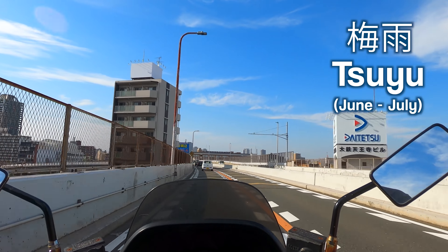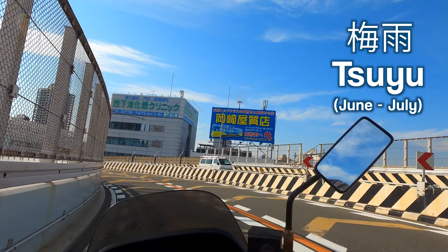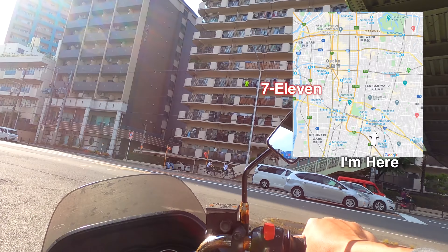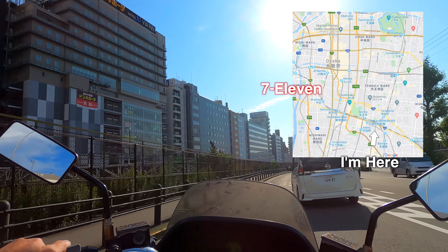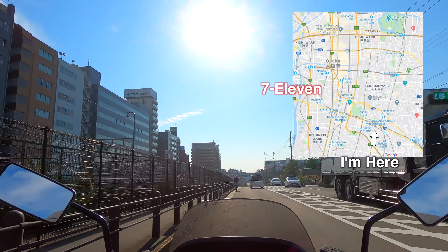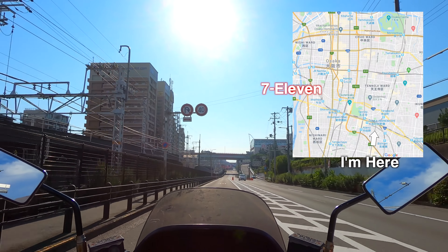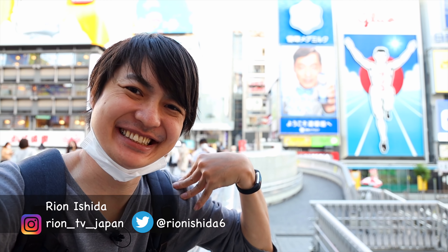By the way, recently the Japanese rainy season, Tsuyu, has started in Osaka too. There are so many rainy days now and motorbike riders are having a hard time. Luckily, it's a beautiful day today. I'm heading to Namba Dotonbori's 7-Eleven and I'll try to show you guys how the Dotonbori food street looks like as well. Let's go!